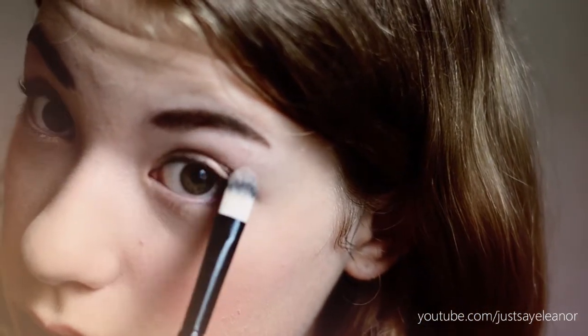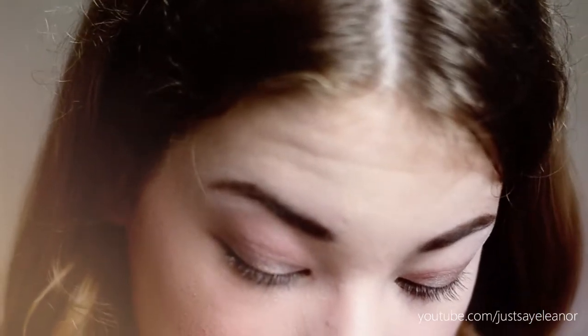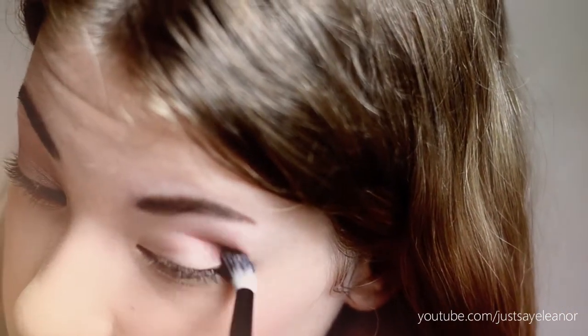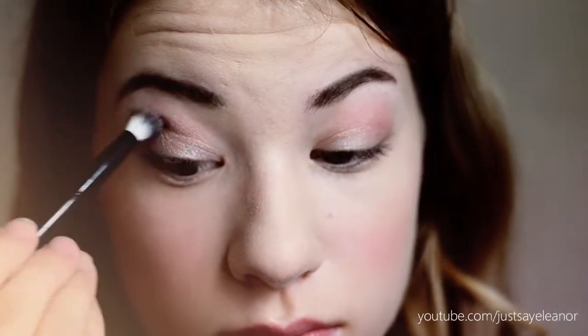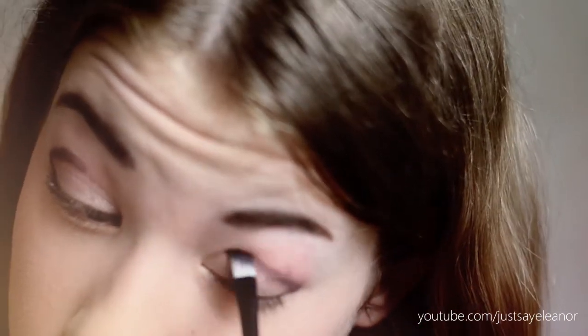Moving on to the eyes — I am using the Sleek Oh So Special palette, and I will be writing all the detailed colors in the description below. I am applying a light shimmery color under my eyelids, then applying a rosy peachy color into my crease — I just think it gives my eyes this summer look. Then I am using a thin brush to apply a dark matte brown color into my crease, which I'll blend in later.